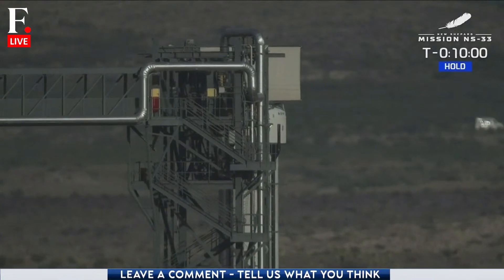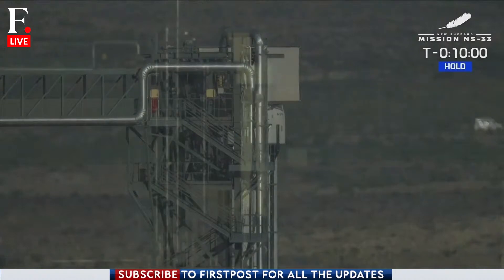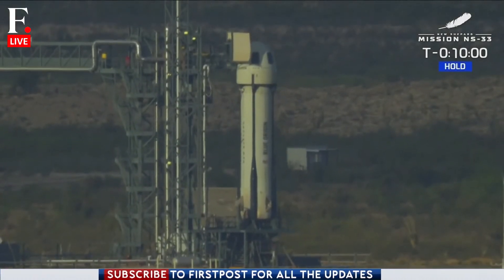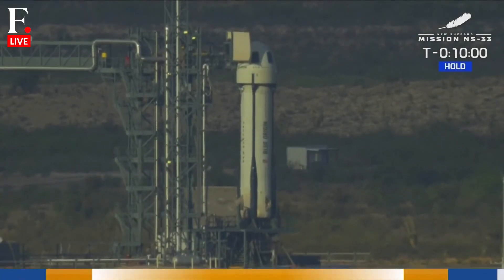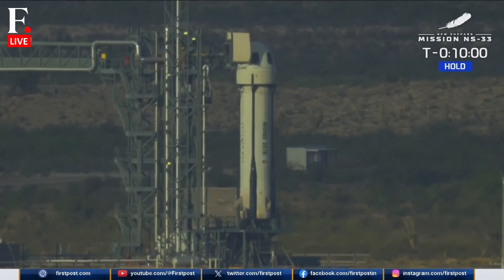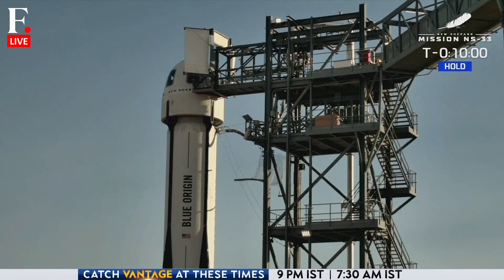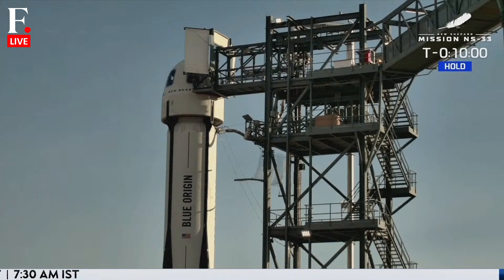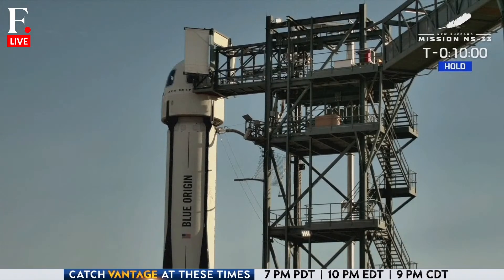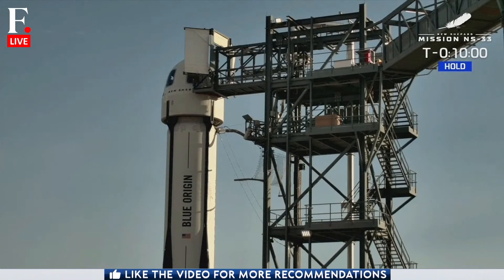We are still currently in this hold, and in just a moment we should be hearing from Mission Control. They're about ready to do the go/no-go poll for the launch. That should be happening any moment. While we're in this hold and waiting for that exciting moment, let's talk a little bit about New Shepard and what our astronauts can experience today on their flight. The New Shepard vehicle is going to propel these astronauts beyond the Kármán line.